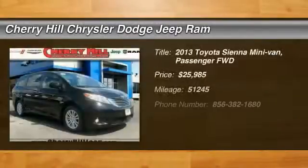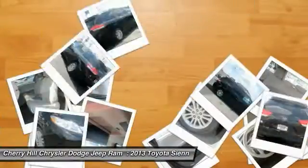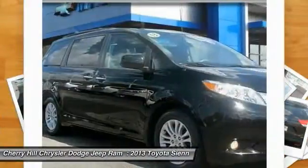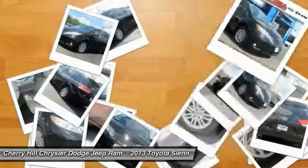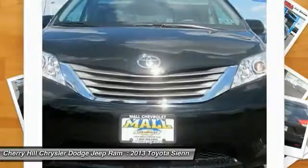The 2013 Toyota Sienna offers excellent overall quality and long-term dependability, making it a hassle-free vehicle to drive day in and day out, while contributing to peace of mind on long road trips. Add a refined and fuel-efficient V6 engine to the mix.